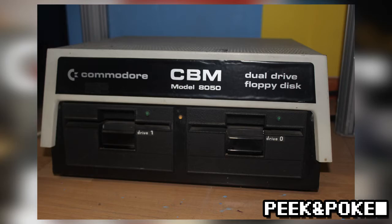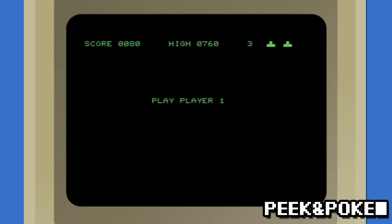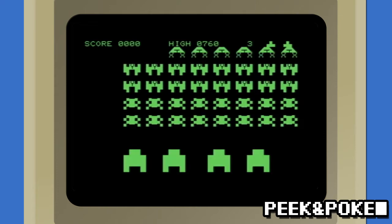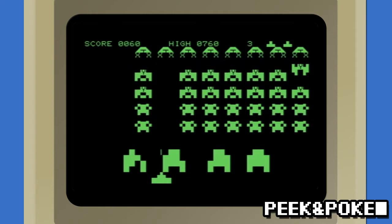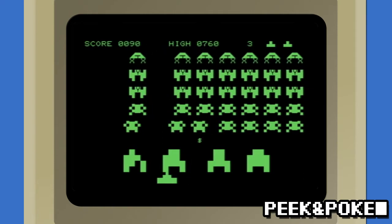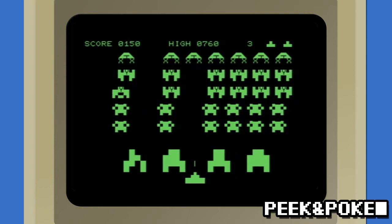The PET lacked a programmable bitmap mode, but due to clever use of the characters included in the Commodore PETSCII, also known as CBM ASCII, users could play many games including clones of both Space Invaders and Centipede, alongside others like Horse Race and Lunar Lander.